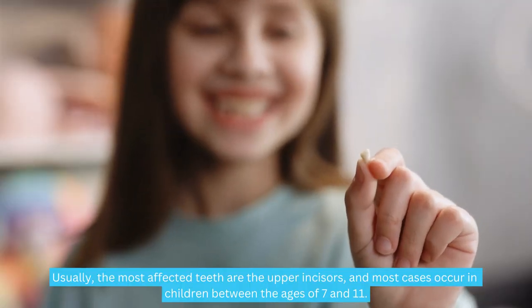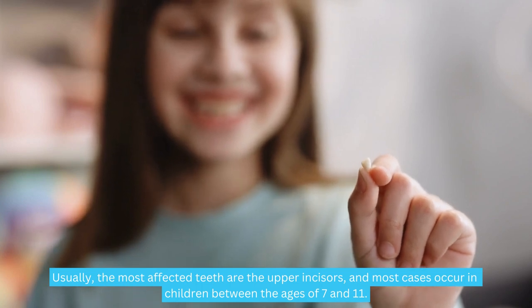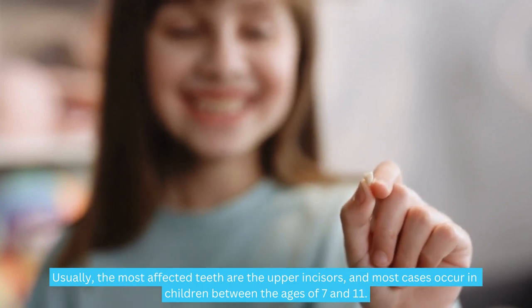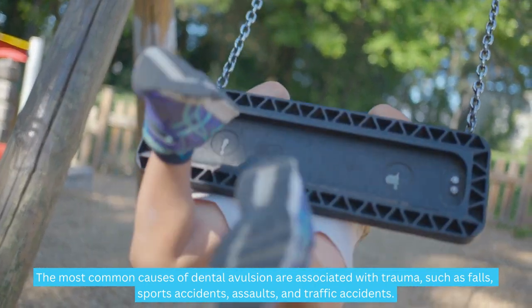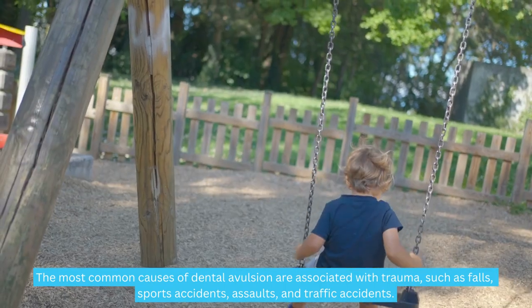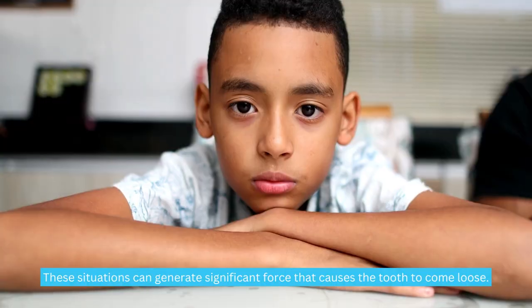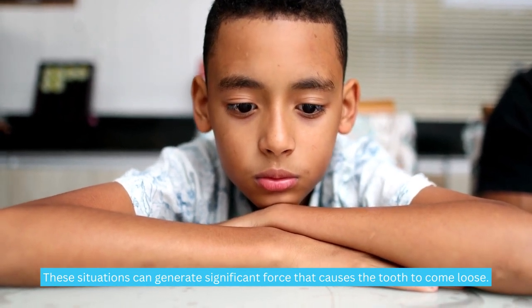Usually, the most affected teeth are the upper incisors, and most cases occur in children between the ages of 7 and 11. The most common causes of dental avulsion are associated with trauma, such as falls, sports accidents, assaults, and traffic accidents. These situations can generate significant force that causes the tooth to come loose.